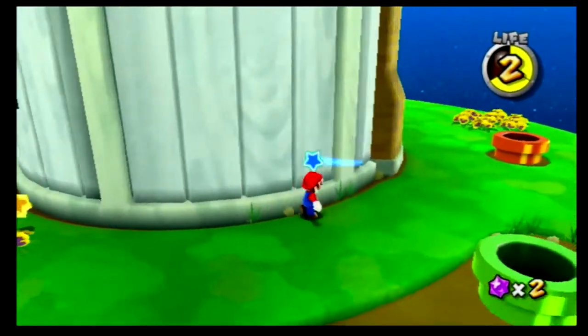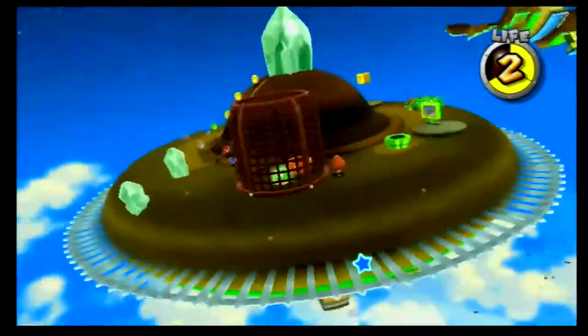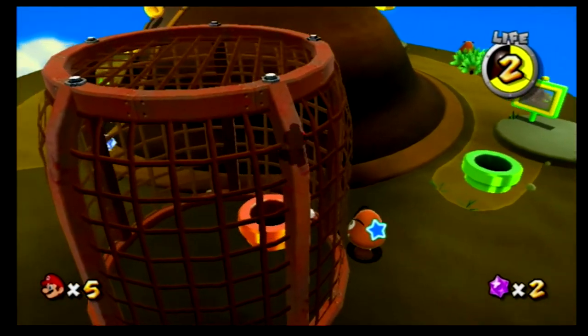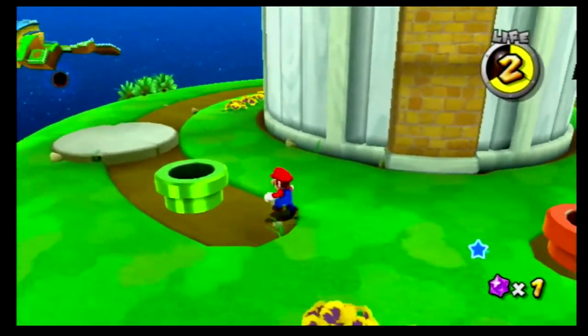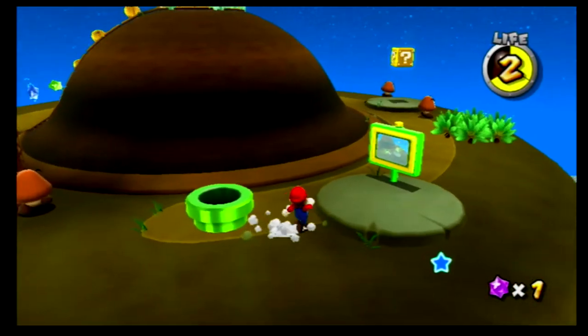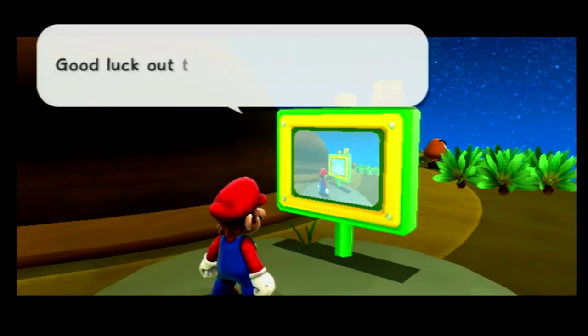Super Mario Galaxy 2 — I think everyone agrees — is one of the best games on the system, if not the best. It takes everything Mario Galaxy 1 did and does it again, but better and harder. You can ride Yoshi now, there are new power-ups like the Spin Drill, Rock Mario, and Cloud Mario, and the game uses a map like Super Mario 3 or World instead of a hub world. The story is exactly what you'd expect — Bowser kidnaps Peach into outer space. It plays really well and it's one of the best Mario games ever made. Check it out.